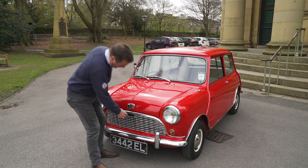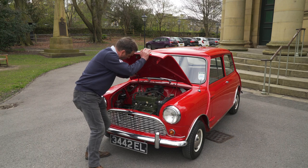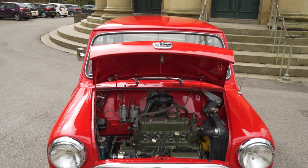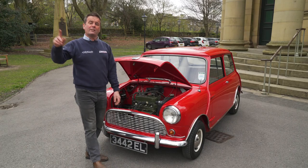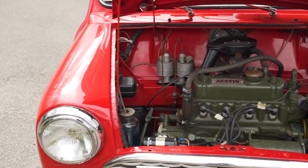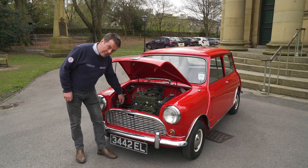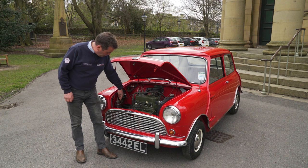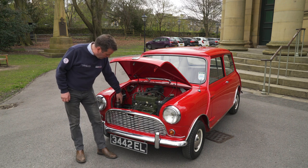I'll show you under the bonnet really quickly, because this is where I'm going to tell you what number this car is in the production line. We'll take a look at the chassis plate down here — we're at car number 6829 out of six million Minis. So it shows you how early this is. Still very basic, very little around the place, loads of room around. One of the rarities is a glass washer bottle — everybody's looking for these glass washer bottles. It's so original that the original metal cap has corroded to a big hole in the top.